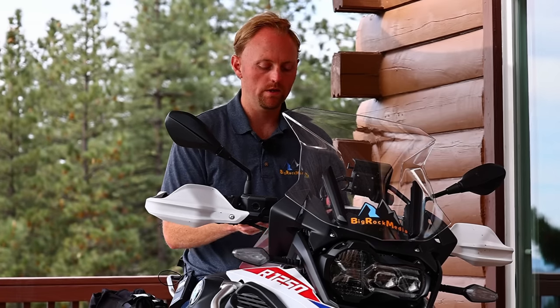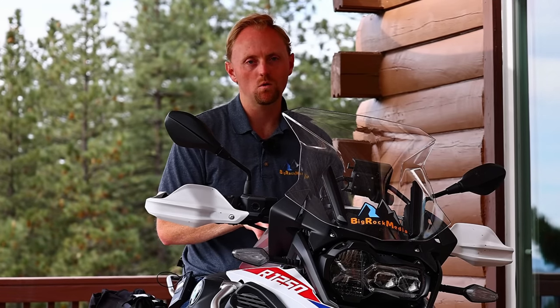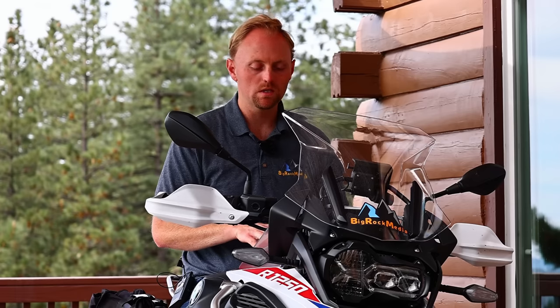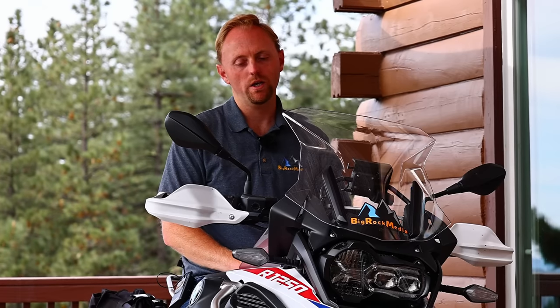You won't regret your decision whether you get a standard GS or a GSA. I sincerely hope this video was useful for you. If it was, please hit the thumbs up, subscribe, and hit the bell for notifications. You can support me on Patreon down below. Thanks for watching — ride safe, and we'll see you on the next video.